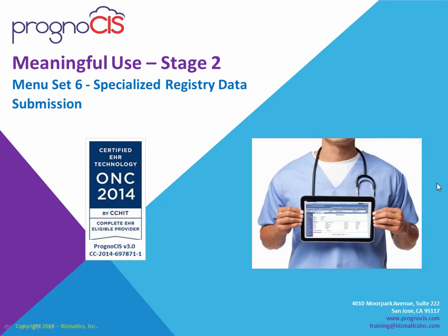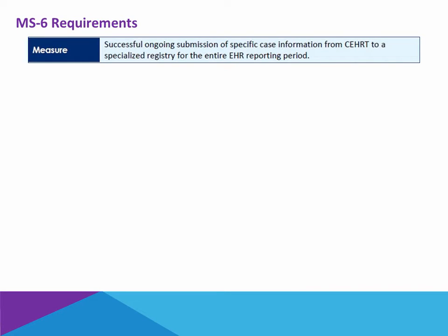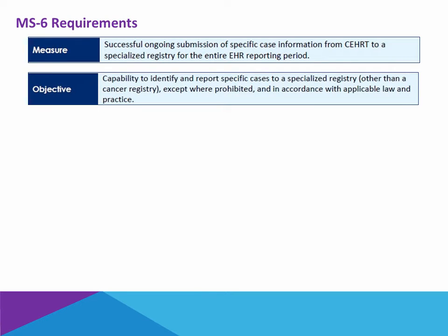Meaningful Use Stage 2, Menu Set 6: Specialized Registry Data Submission. The requirements for Menu Set 6 is for the physician to measure having successful ongoing submission of specific case information directly from the certified electronic health record technology to a specialized registry for the entire reporting period. The objective is to ensure the physician has the capability to identify and report specific cases other than cancer to a specialized registry in accordance with local law and practice.